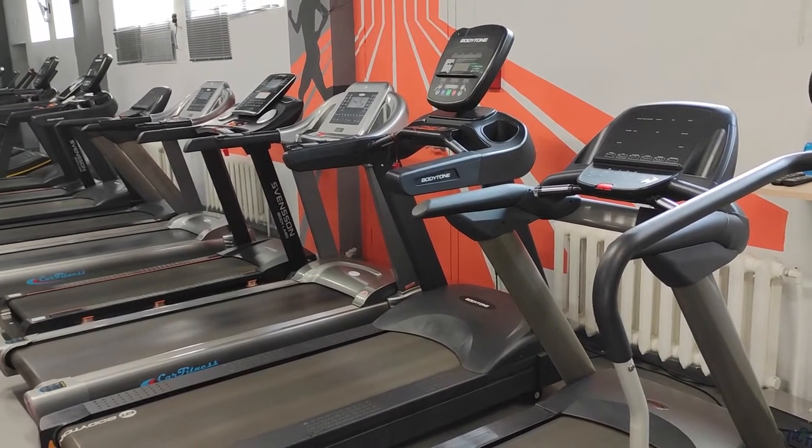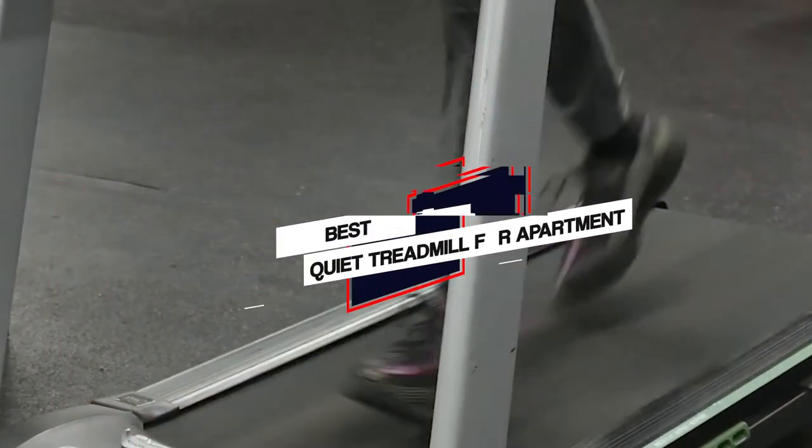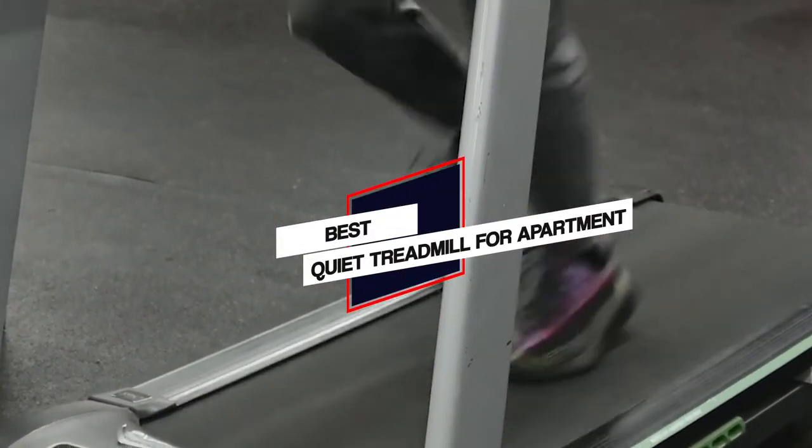We have put together a video of the 5 best quiet treadmills for apartments on the market. So let's get started with the video to find the best one for you.